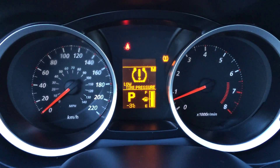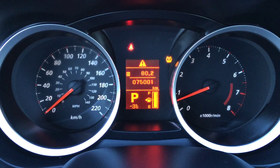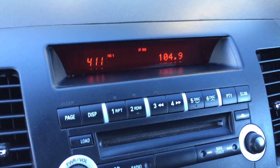Tire pressure monitoring. You have your outside temperature gauge. Odometer trip. Kilometers till empty. Key ignition. Display screen up top for audio and for your time.